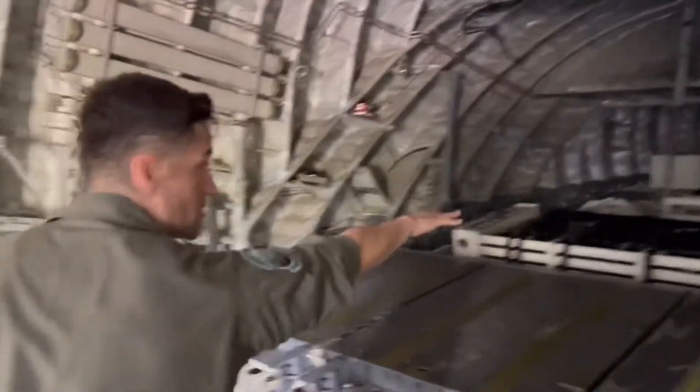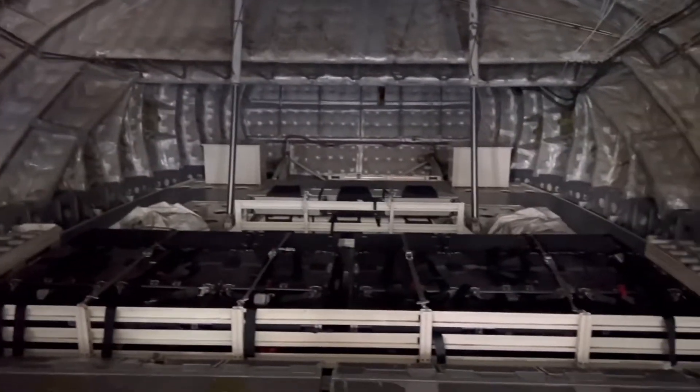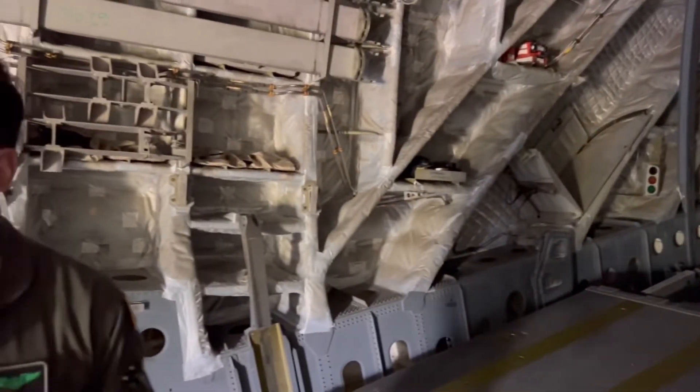We have some seats over here, so I can configure a lot of things. All my toys are back here. I can put seats, I can put rollers, and I can configure this aircraft to just put palletized cargo. I can slide things right in — it's very diverse and versatile, which I love.